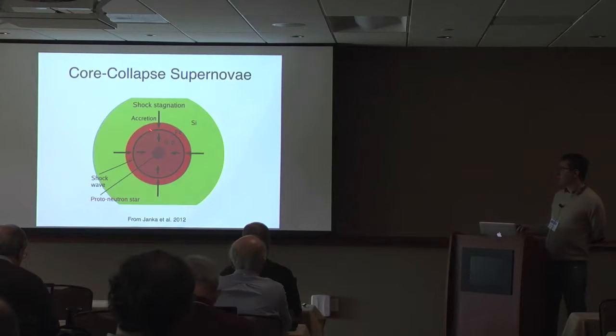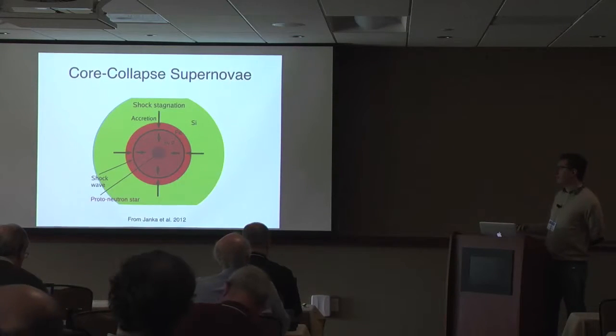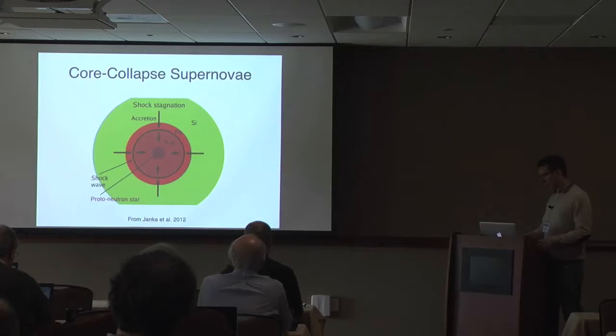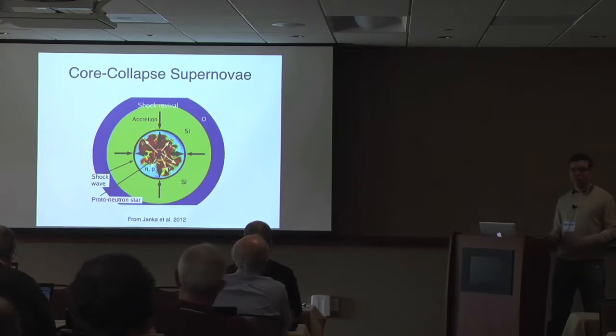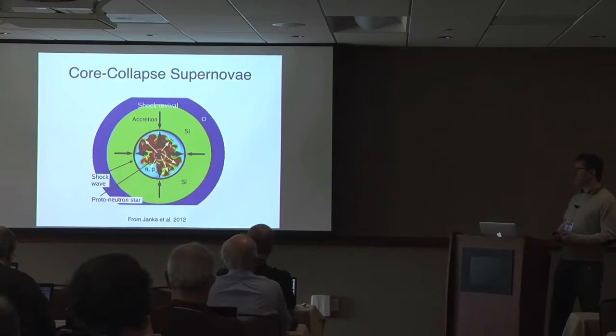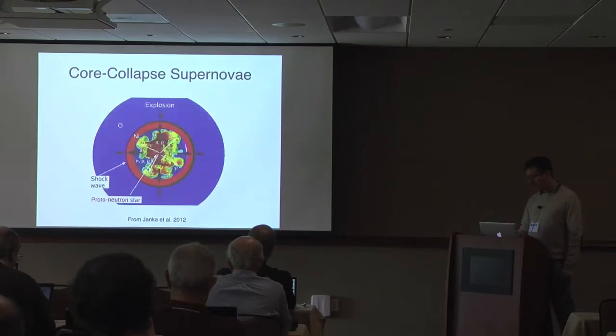The shockwave eventually stalls because it loses energy dissociating heavy nuclei — the high temperatures dissociate iron group nuclei into nucleons and alpha particles, robbing the shock of much of its energy. At this point, we think something happens to revive the shock. In most cases this is thought to be neutrinos: almost all of the gravitational energy liberated goes into neutrinos, 99% of it, and if you can absorb just 1% of that energy in the region behind the shockwave, this is enough to trigger an explosion.